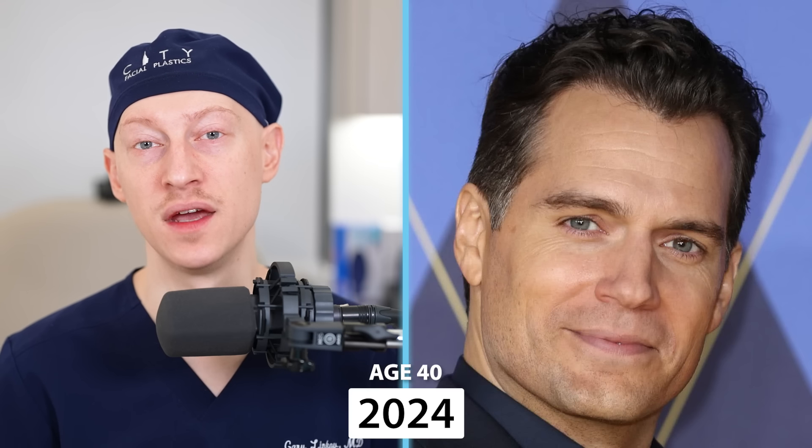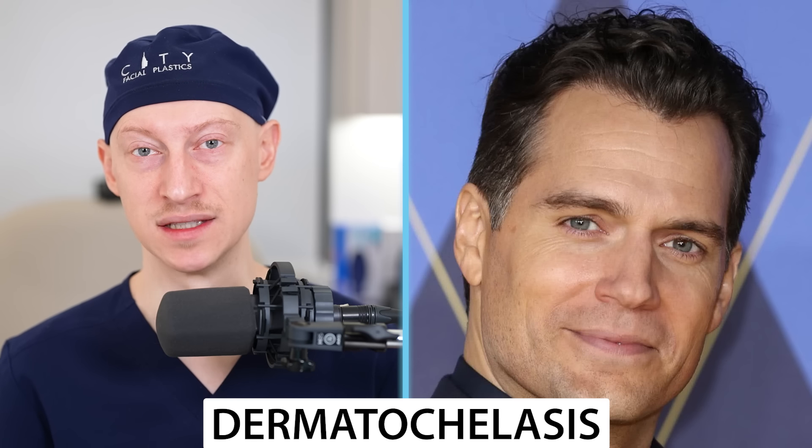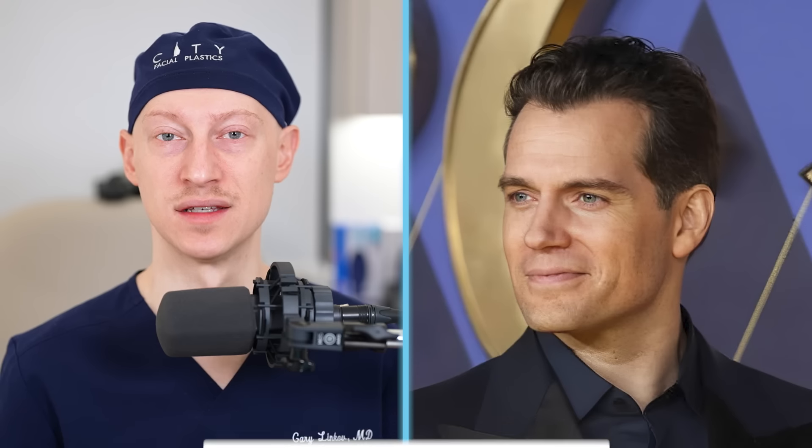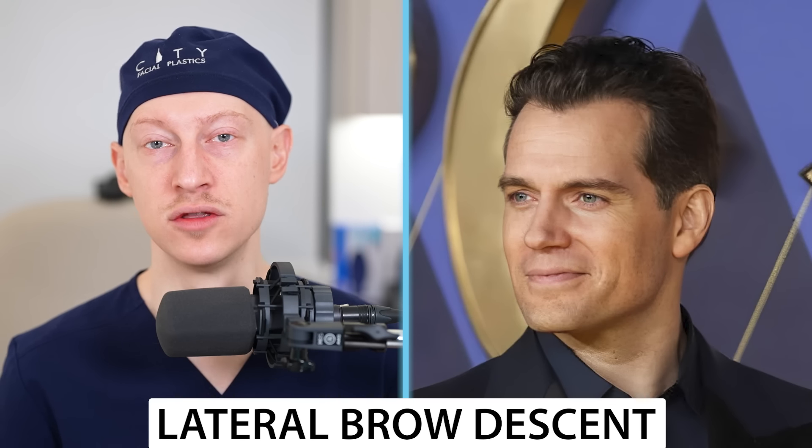In 2024, at age 40, all I'm seeing here is more upper eyelid hooding. This is a combination of dermatochalasis — where the upper eyelid skin gets a bit more baggy — as well as lateral eyebrow descent. Those two things are usually what account for a more hooded upper eyelid appearance.